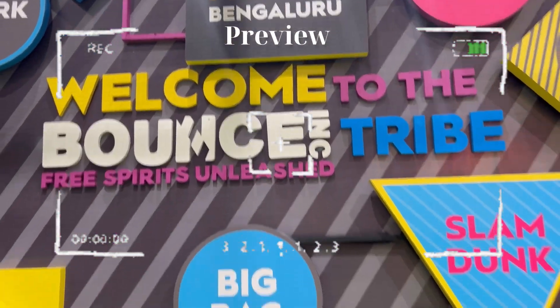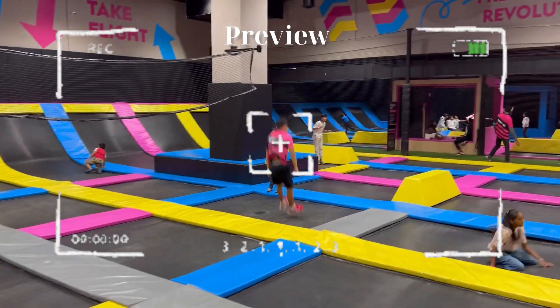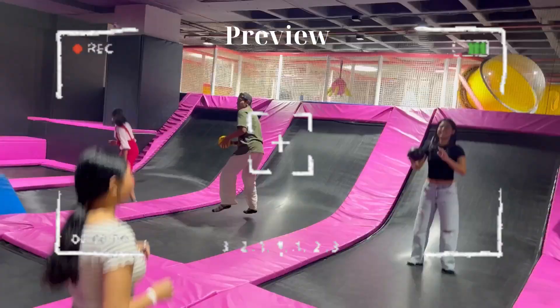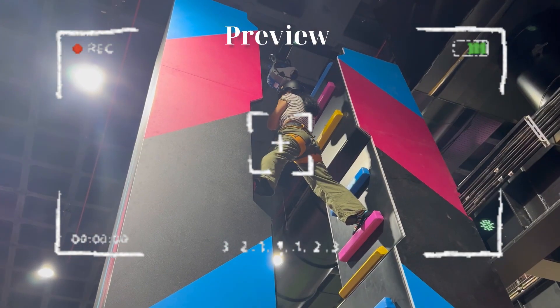Nama Bangalore welcomes you to Bounce free jump area. This is the dodgeball area. Fold and jump straight — nice, nice!